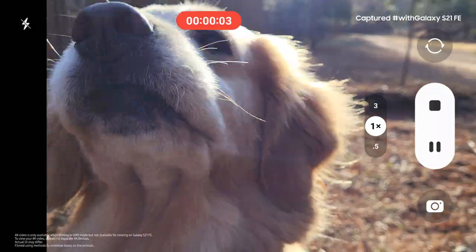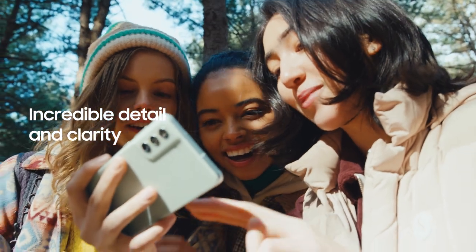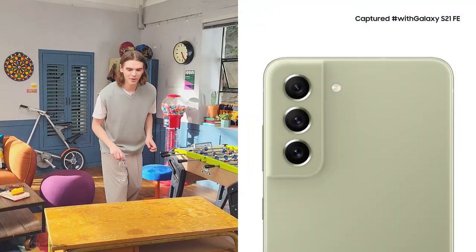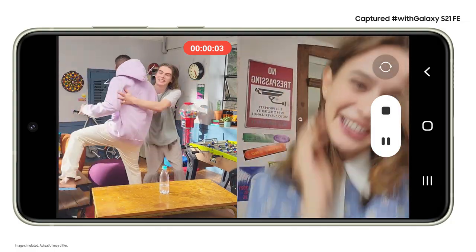Memories of your best days spent with your favorite people — 4K video captures it all with clarity and detail. You can film what's going on around you, but what if you want to get in the shot too, like when you're making a vlog? With dual recording, you can use the front and the back cameras at the same time. So as you record, you see both feeds and can capture what's going on in front of you and your reaction to that epic moment.